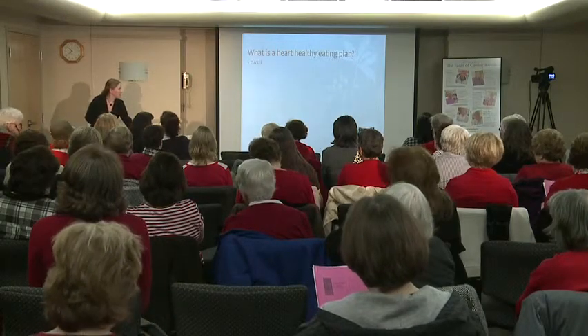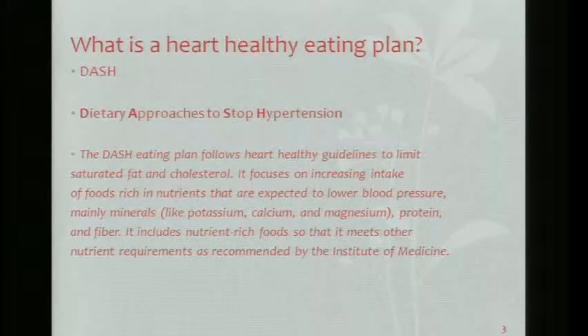DASH stands for Dietary Approaches to Stop Hypertension. Even if you don't have hypertension, this is the eating plan I'd suggest for everyone. The DASH eating plan follows heart-healthy guidelines to limit saturated fat and cholesterol. It focuses on increasing intake of foods rich in nutrients expected to lower blood pressure — mainly minerals like potassium, calcium, and magnesium, protein, and fiber. It includes nutrient-rich foods that meet other nutrient requirements as recommended by the Institute of Medicine.